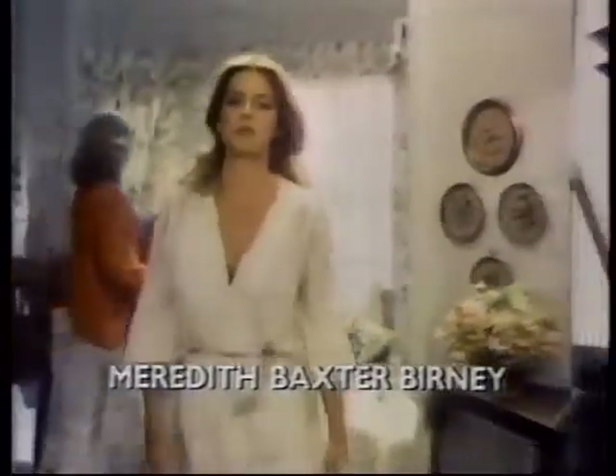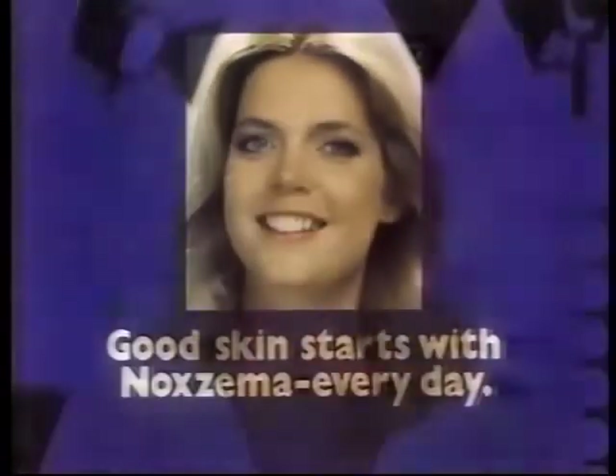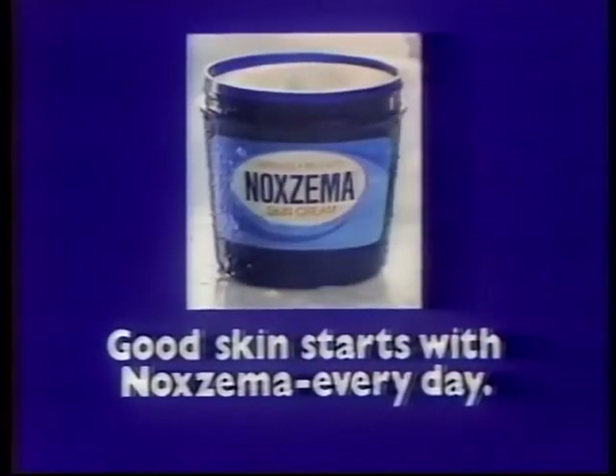I've been playing daughter roles for so long that people forget I'm grown up with kids of my own. I'm certainly grown up enough to know that soap can dry out your face, so I wash with Noxzema Skin Cream every day. Noxzema makes my face feel really clean — it doesn't dry out, puts moisture in, makes my skin feel soft and younger looking. Good skin starts with Noxzema every day — greaseless, medicated Noxzema Skin Cream.